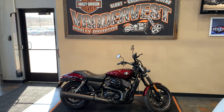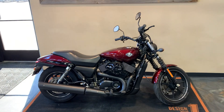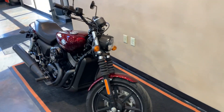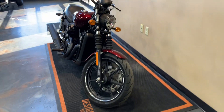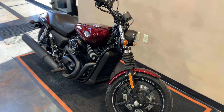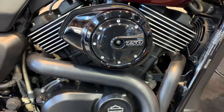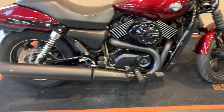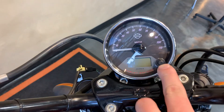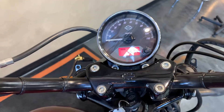Got another one here for you — 2015 Street 750 in Mysterious Red, all ready to hit the road. Everything's completely stock on it. It does have seven thousand six hundred and thirty four miles, so come check it out.